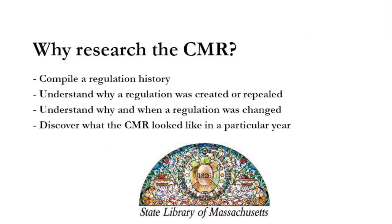Why do people research regulations? Just like legislation, researchers may be interested in the history of a regulation — why it was created or repealed, why certain changes occurred, or how the text of a regulation read during a particular year. In this video, we'll go over the resources necessary to conduct regulatory research, as well as the recommended ways to approach this type of research based on the information you seek.